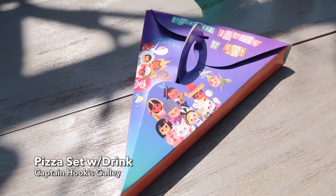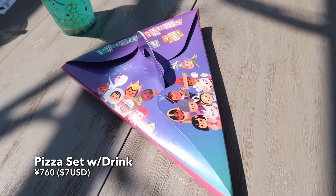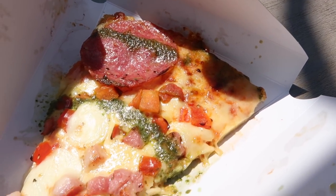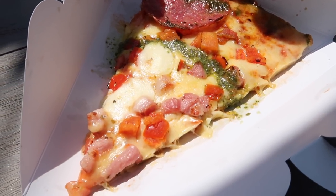For lunch we're having It's a Small World Pizza. Besides the really cute looking case — I love all the little characters on it — on the inside we've got some pancetta, cheese, and tomatoes. That's some good It's a Small World Pizza.